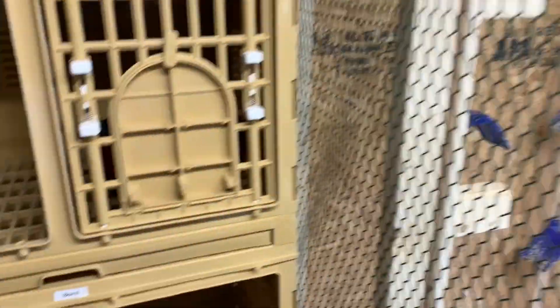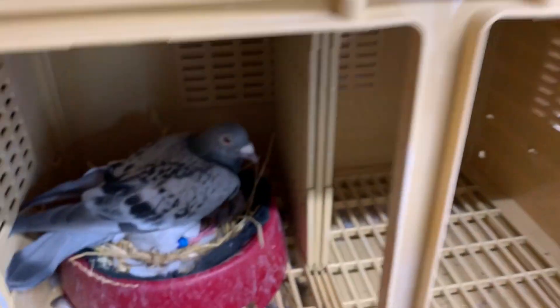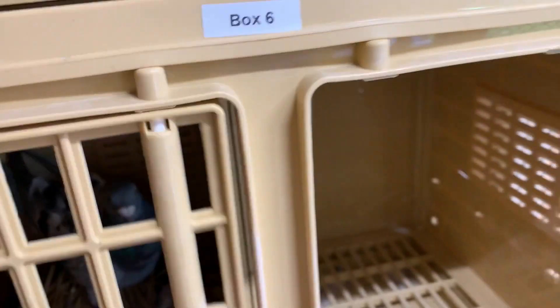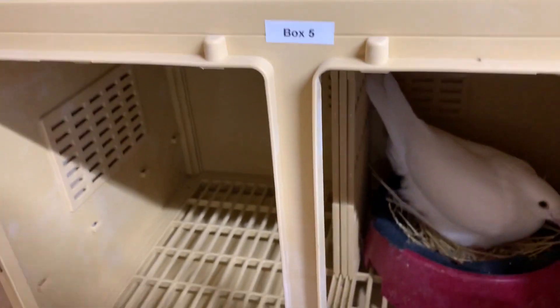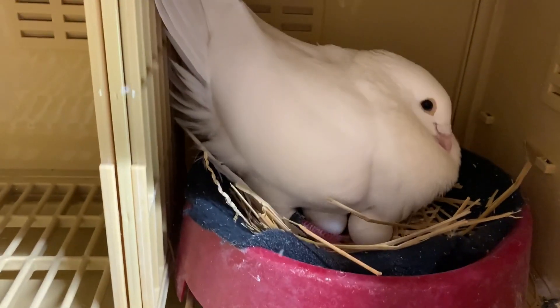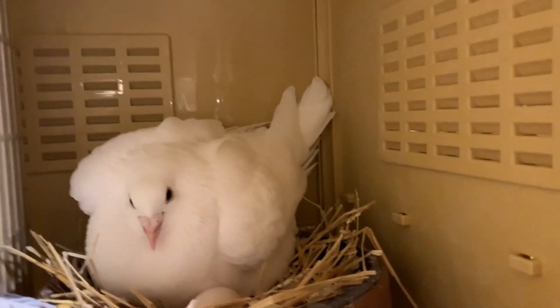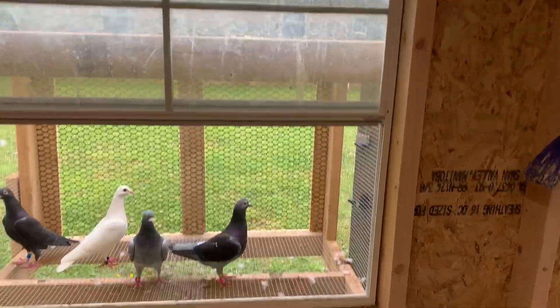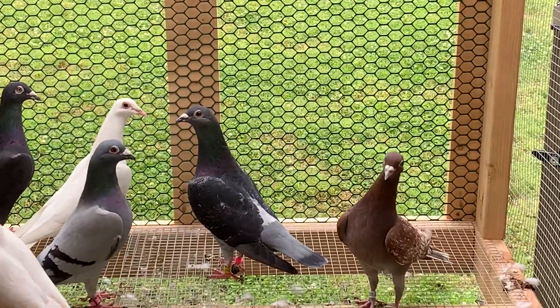Down in box number six, the mated pair I got from Jack got me two eggs, so they're doing great. Over here in box number five, this is the cock bird that's mated up with Black Widow — they have two eggs, and he's a good-looking cock bird. Up on top we have that dark check, and this is her cock bird right here, and they have two eggs. So I've got six eggs in here. There's that black check right there in that box.